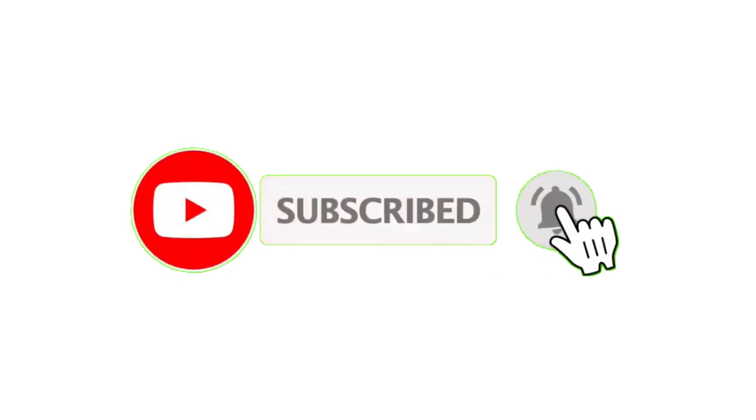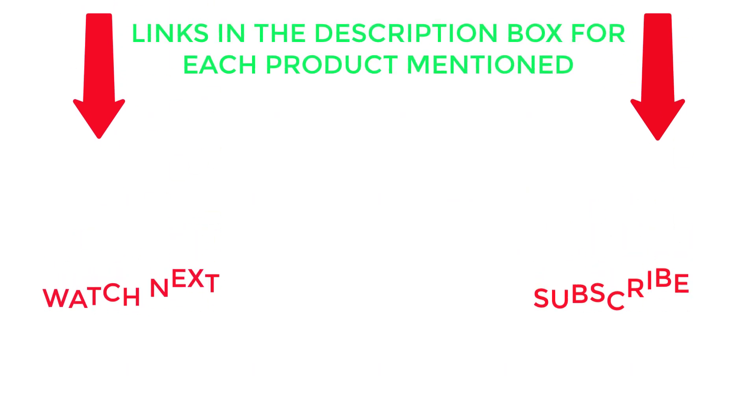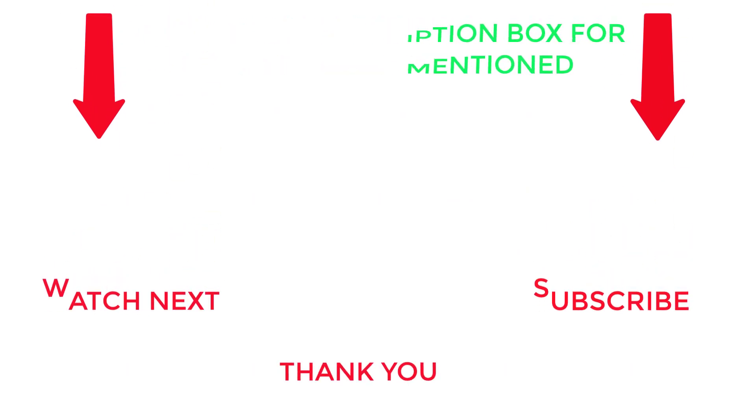I make helpful videos daily, so do subscribe to my channel. If you need more information or want to know product prices, check out my description. For any questions, please comment below. Stay updated with our cool products, as it will make your life much easier.